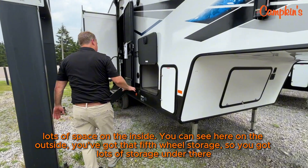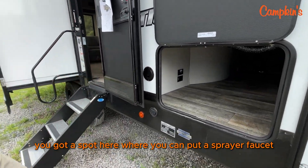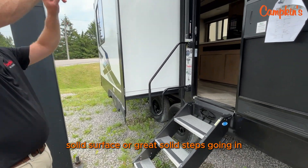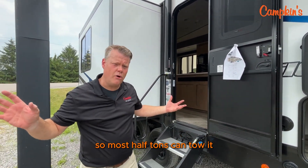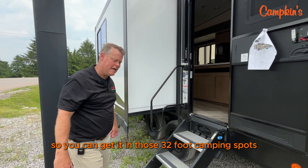You can sit here on the outside, you've got that fifth wheel storage — lots of storage there. You've got a spot here where you can put a sprayer faucet, a great grab handle, solid steps going in, electric awning, and mirror glass — really, really great. This trailer only weighs 7,600 pounds, so most half tons can tow it, and it's still under 30 feet so you can get it into those 32-foot camping spots.